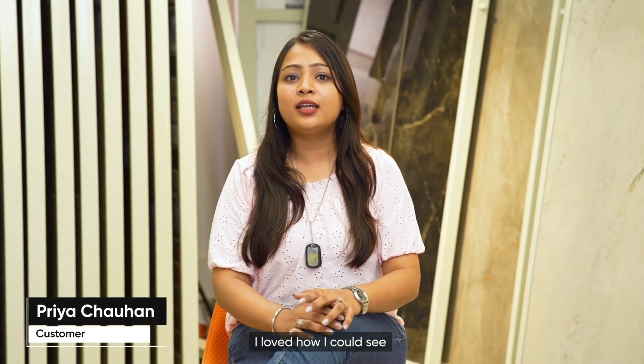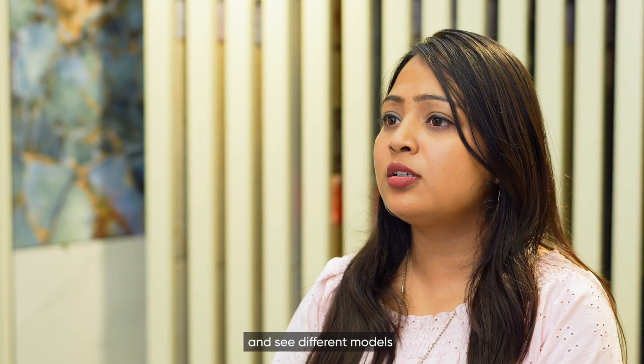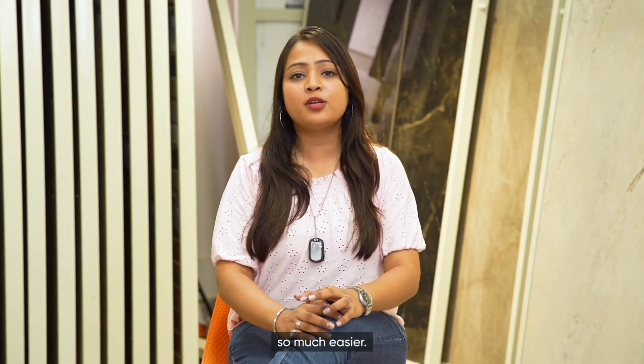I love how I could see the entire kitchen come together. Being able to change the color of the interior and see different models made choosing decor so much easier.